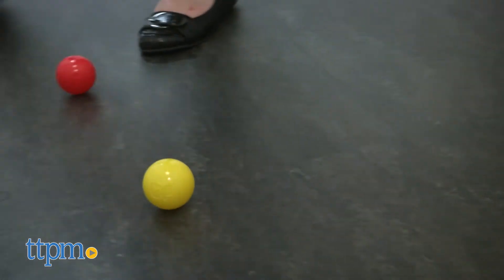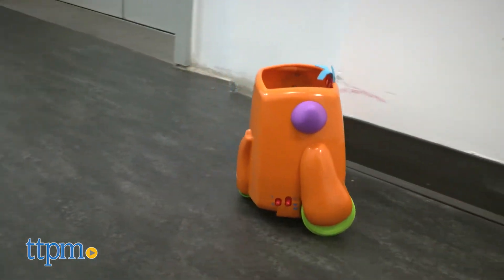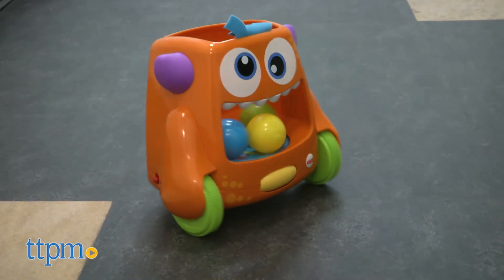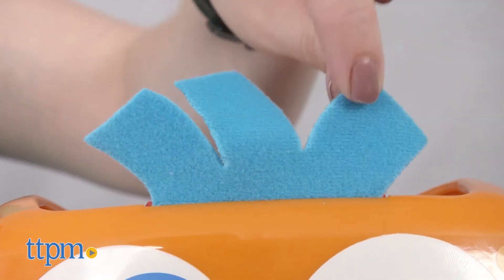In both modes, the monster will play fun phrases and songs about colors, numbers, and more. And babies can pull on the monster's soft hair.